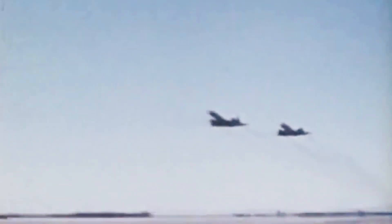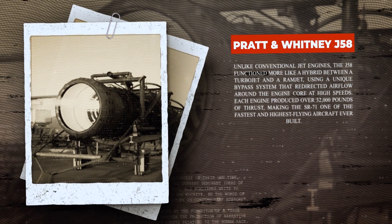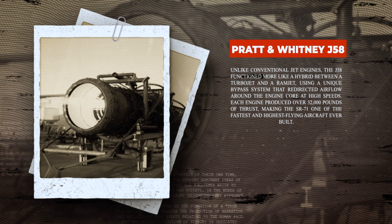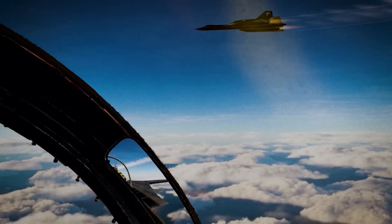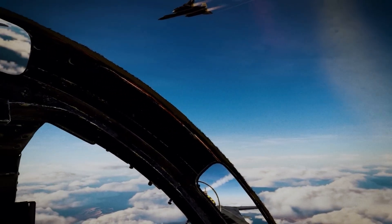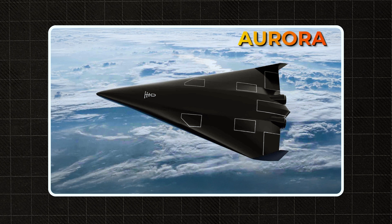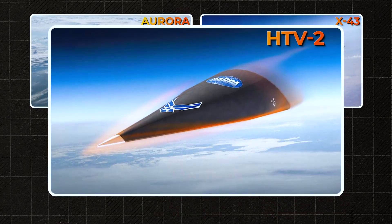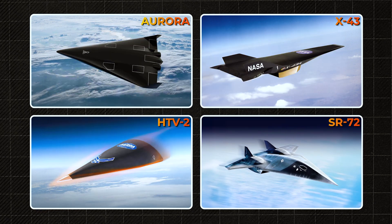The aircraft quite literally sliced through time and space — it was already back at base before enemy analysts even understood what had happened. The Pratt & Whitney J58 engines remain the only jet engine in aviation history that could transition into ramjet mode above Mach 2.2, allowing the SR-71 not just to maintain speed at high altitudes but to accelerate while other aircraft were already losing thrust. Every attempt to build something faster — Aurora, X-43, HTV-2, SR-72 — either remained in prototype form or failed to achieve operational stability.